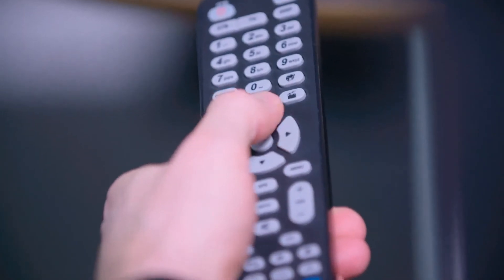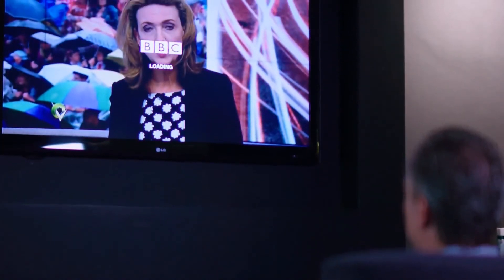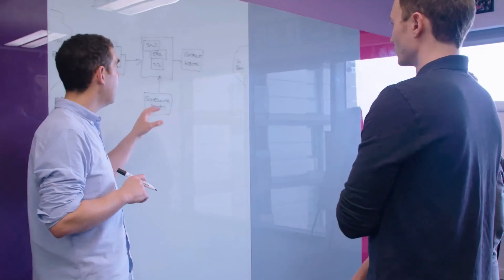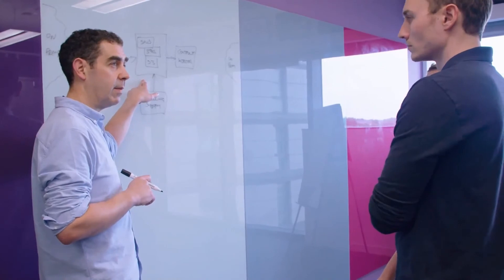The Red Button takes data from numerous BBC systems to provide journalistic and editorial content to the audience — it's a way of getting to news and sport content, finding content individual to you, or going back to look at live content and rewinding it. Previously, before moving to the cloud, the interactive data system was housed and run by a third party, and there was a very heterogeneous environment with many different programming languages and types of system, which made deploying the application difficult.